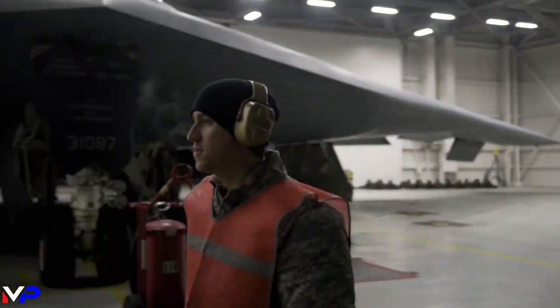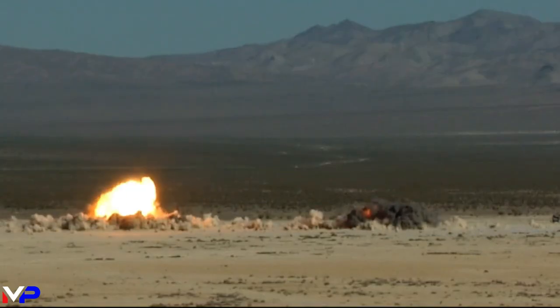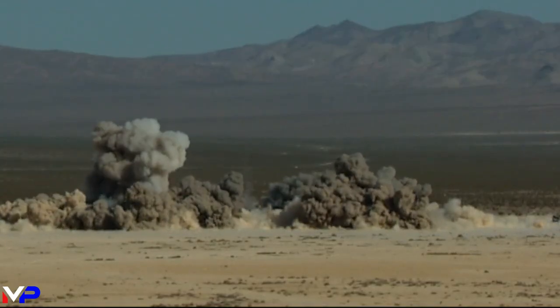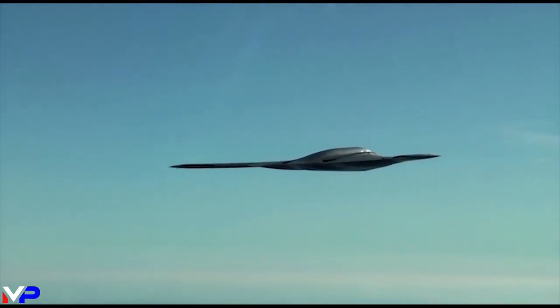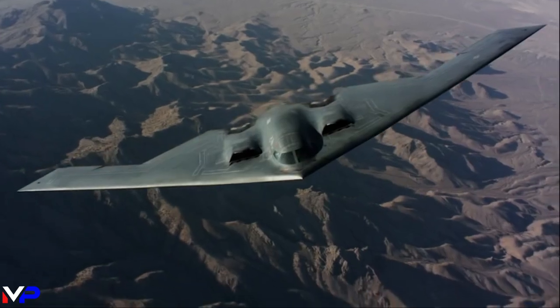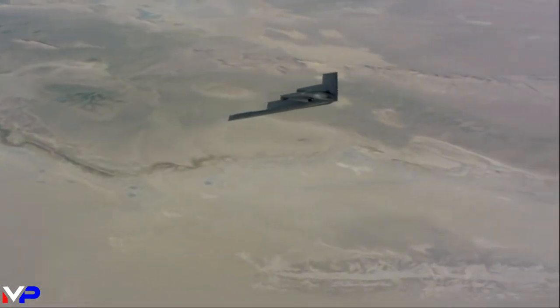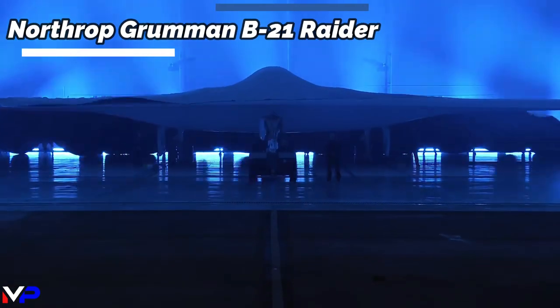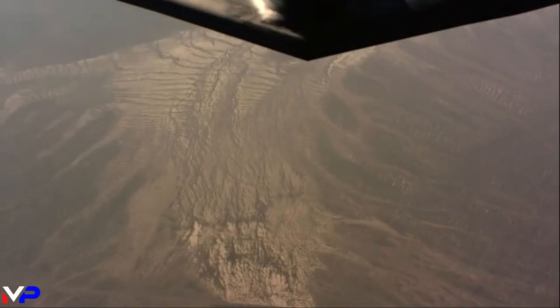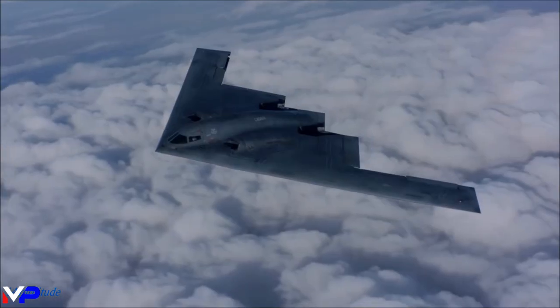The B-2 Spirit is a highly advanced and capable aircraft that has been an important part of the United States Air Force's global power projection since its introduction in the late 90s. Despite its astronomical cost, the Spirit is an indispensable tool in the United States arsenal due to its stealth and precision strike capabilities. The platform's range, weapons flexibility, and electronic warfare systems make it one of the most potent military aircraft in the world. Though its time is nearing an end, and its replacement, the B-21 Raider, prepares to come online in the 2030s, the B-2 Spirit will always be remembered as a technological marvel of its time.